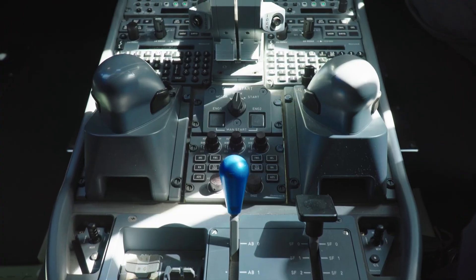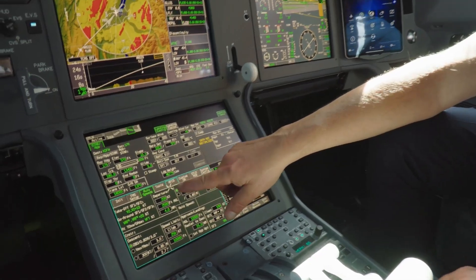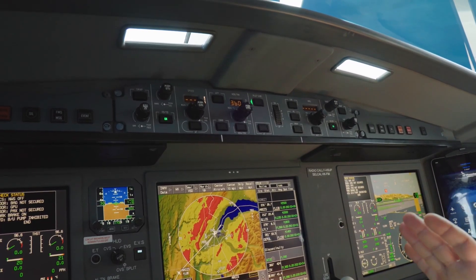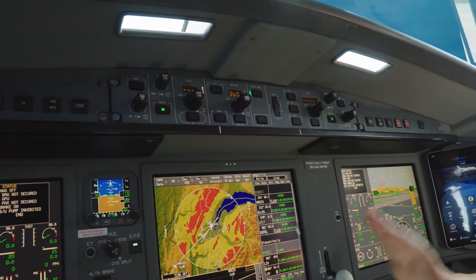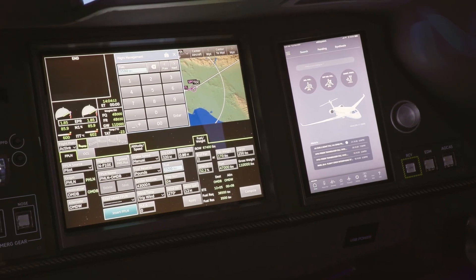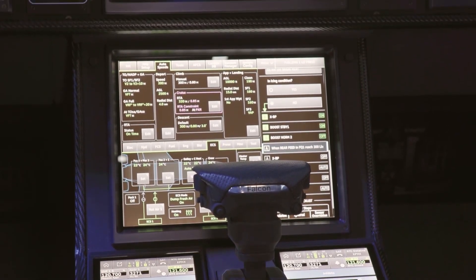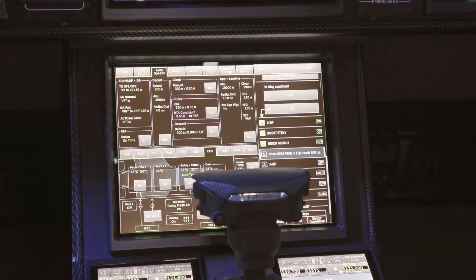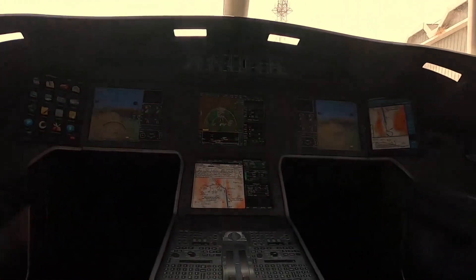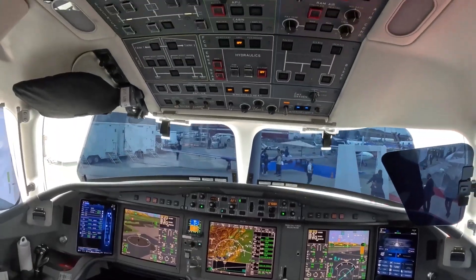The proprietary Falcon Eye combined vision system is a revolutionary system that merges synthetic vision and enhanced vision systems into a single unified display. Falcon Eye provides a head-up display that integrates these vision systems, allowing pilots to operate with enhanced situational awareness and confidence even in challenging conditions. The HUD is compliant with the latest standards and designed to support future enhancements such as Enhanced Flight Vision System (EFVS) to touch down and roll out.